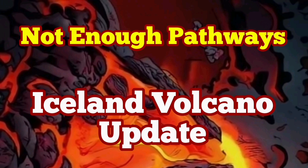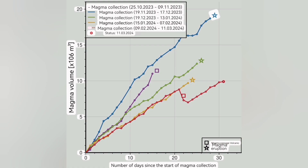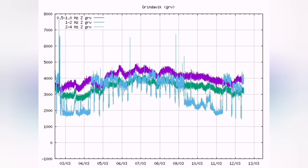After more than a month since the last eruption, we now have more than 10 million cubic meters of magma accumulated under the reservoir, which is under the Svartsengi volcanic system. But no eruption. We are seeing the magma has passed the threshold of 8 million cubic meters, which is the normal amount of magma for this system. GPS data is now out of the charts — practically. We don't have enough space to plot it.